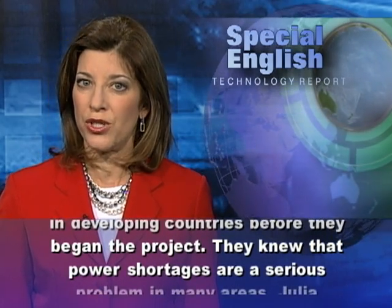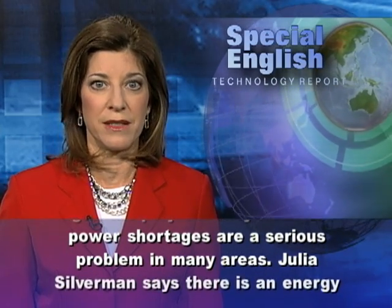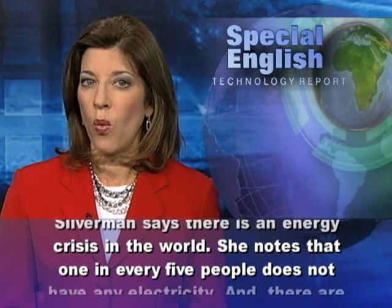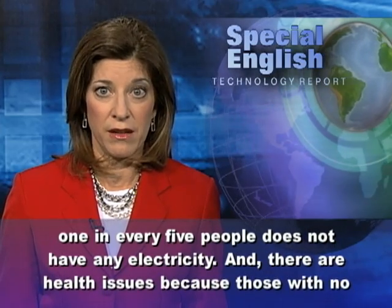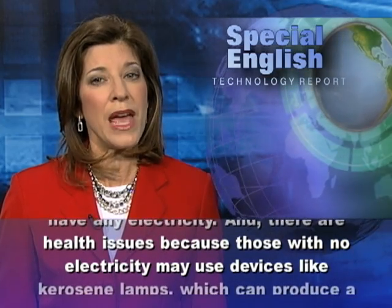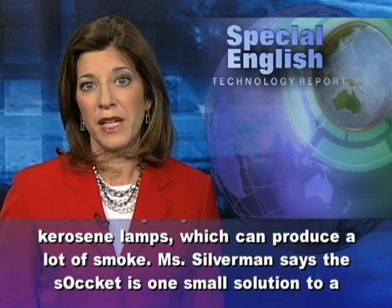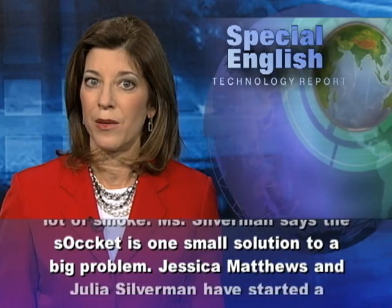Julia Silverman and Jessica Matthews both had experience in developing countries before they began the project. They knew that power shortages are a serious problem in many areas. Julia Silverman says there is an energy crisis in the world — one in every five people does not have any electricity. There are also health issues, because those with no electricity may use devices like kerosene lamps, which can produce a lot of smoke. Ms. Silverman says the Soccket is one small solution to a big problem.